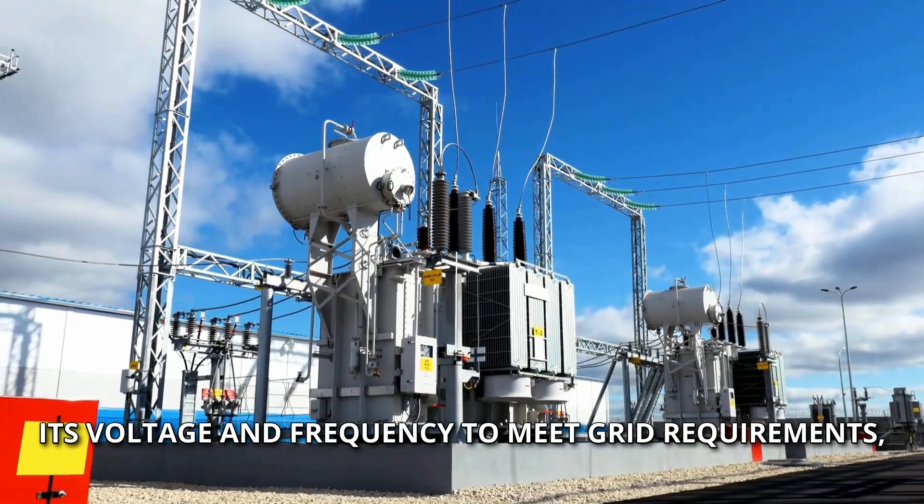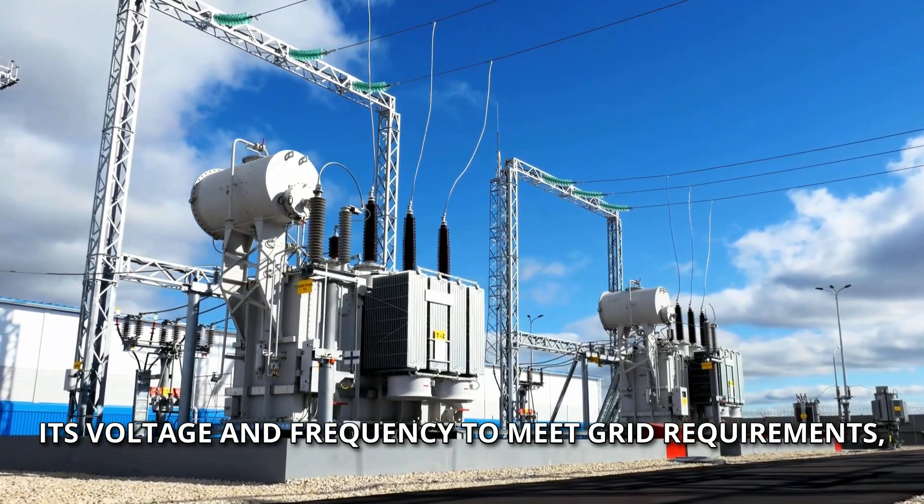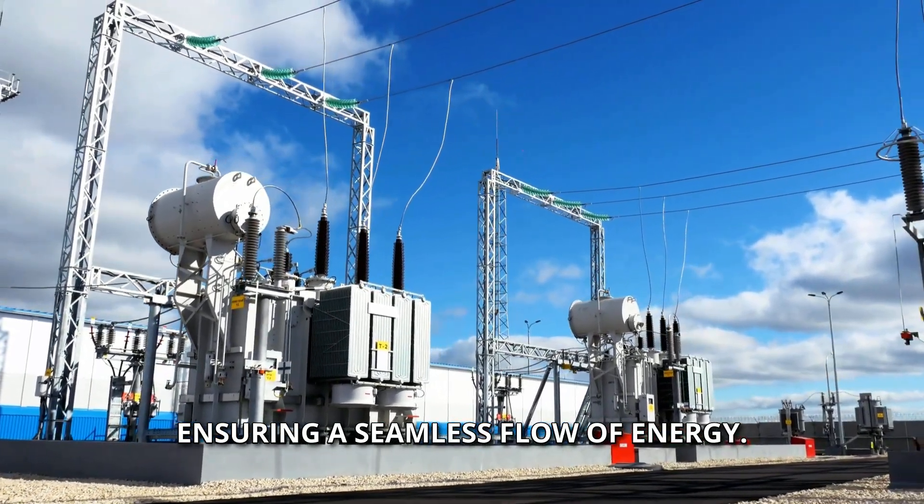Inverters not only convert electricity, but also adjust its voltage and frequency to meet grid requirements, ensuring a seamless flow of energy.